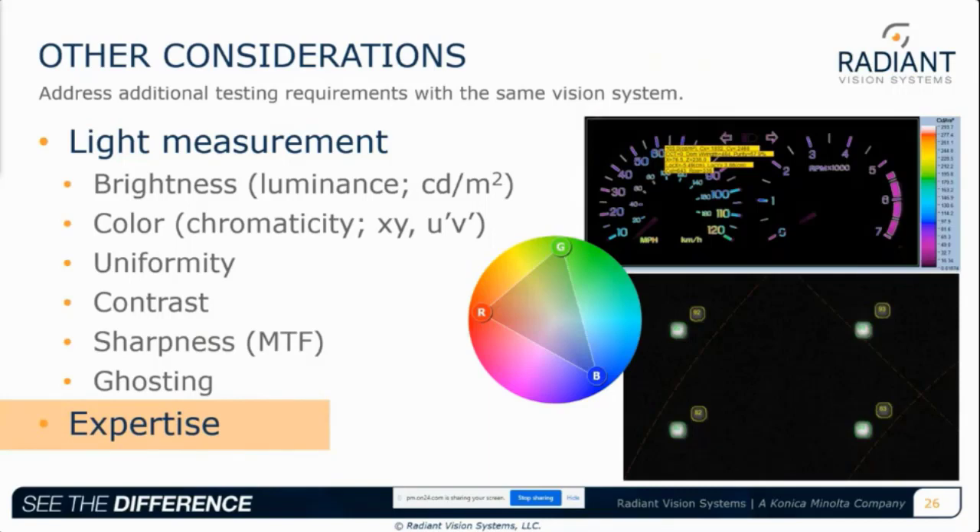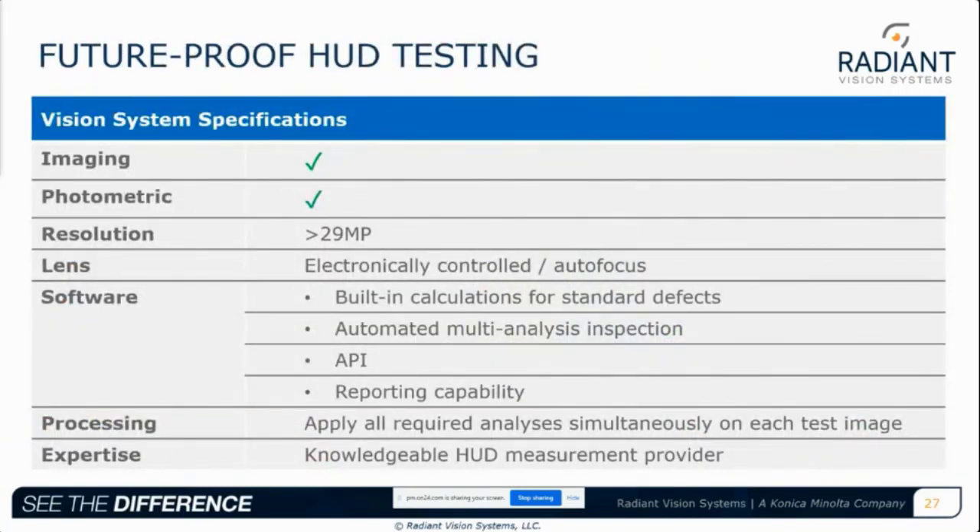As a final consideration — and perhaps the one that can make the biggest difference — is choosing equipment from a supplier experienced in HUD measurement solutions. This means working with a team who understands the standards for HUD testing and is familiar with OEM specifications for HUD windshields, removing a huge burden from manufacturers who otherwise face developing a HUD windshield test solution on their own. Taking all these considerations into account, a future-proof vision system for HUD windshield testing should address field of view, analysis complexity, robotic movement automation, and data processing challenges, while also offering photometric measurements and the established knowledge of a HUD solution provider.